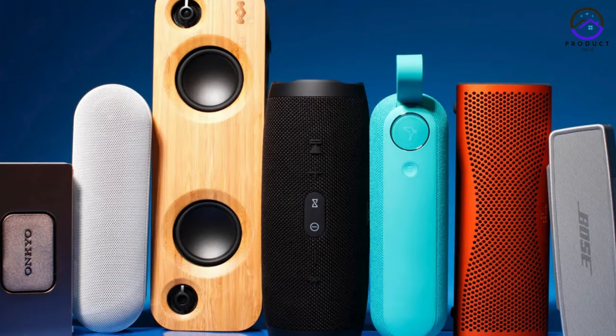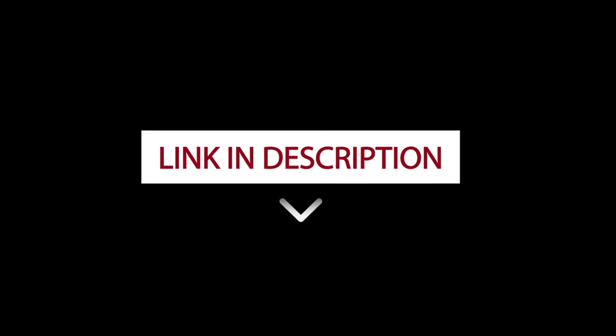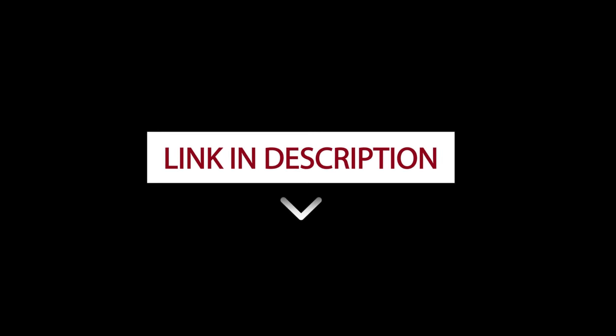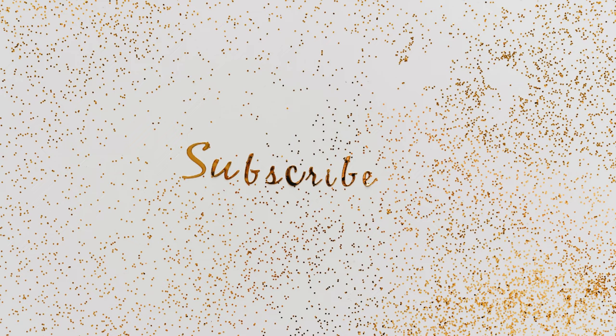For more information on the products mentioned, I've included links in the description box below which are updated for the best prices. If you like the video, please give it a thumbs up, comment, and don't forget to subscribe.